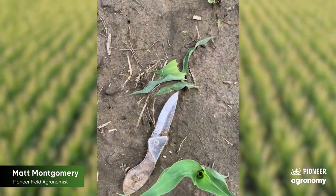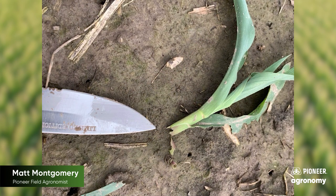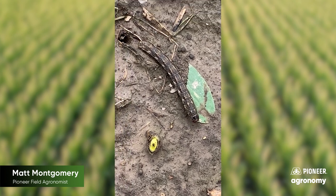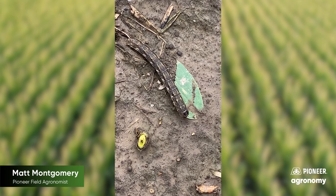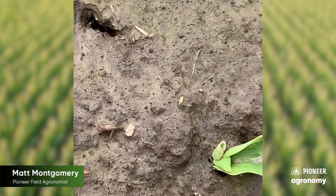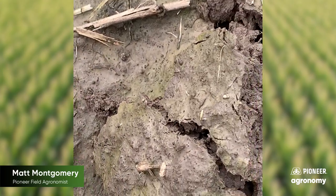Before we talk about size, let's look at some of the symptoms. We're going to look for those cut-off plants, leaves that are cast aside and have been fed upon, and sometimes the pest itself feeding on a leaf. Sometimes we'll find plants pulled into the ground, and if we carefully dig around with our knife, we can actually dig up the cutworm itself.